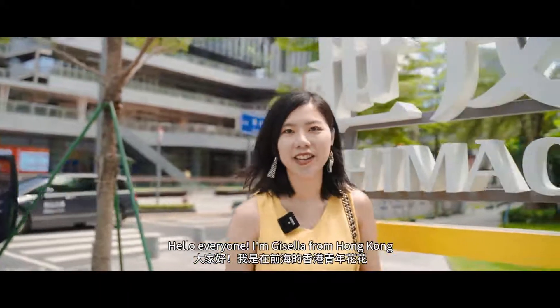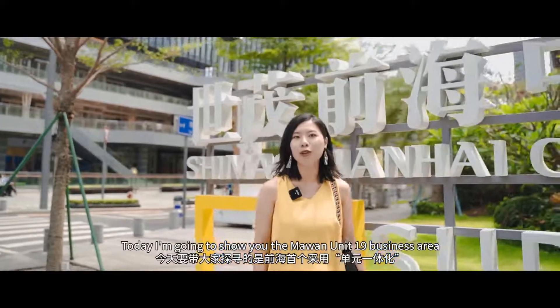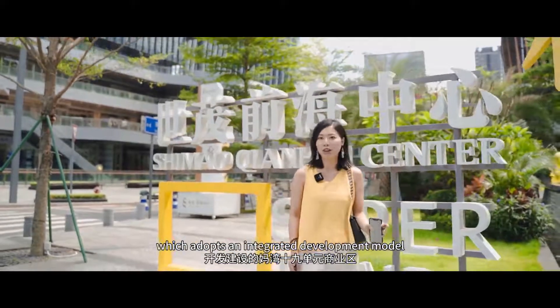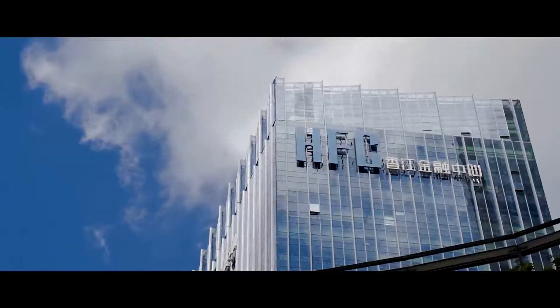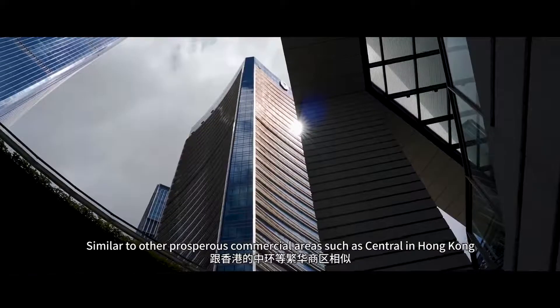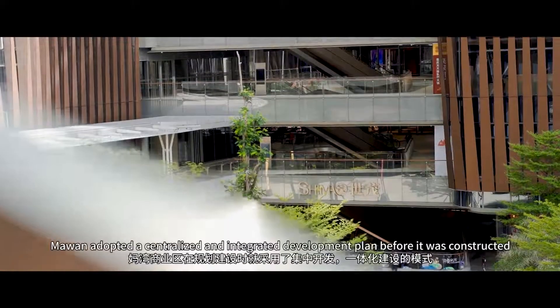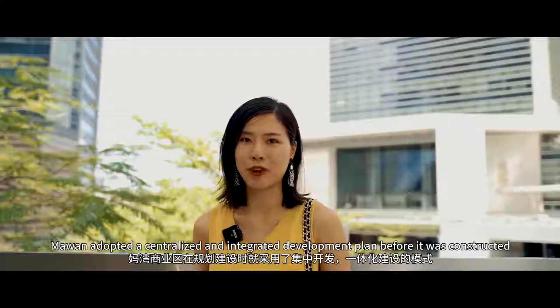Hello everyone, this is Gisela from Hong Kong. Today I'm going to show you the Mawang Unit 19 business area, which adopts an integrated development model. Similar to other prosperous commercial areas such as Central in Hong Kong, Mawang has adopted a centralized and integrated development plan before it was constructed.